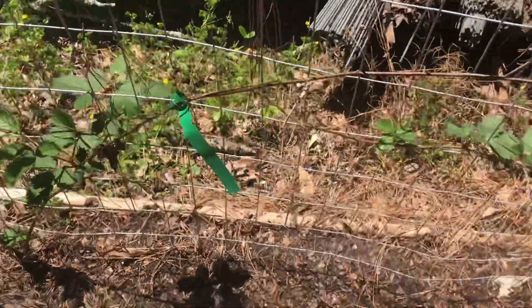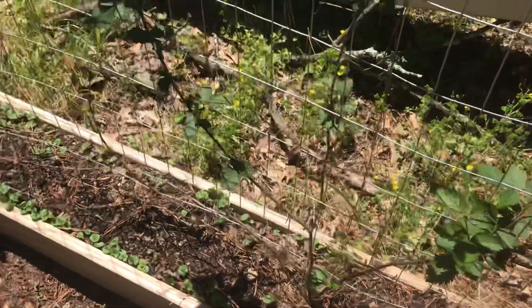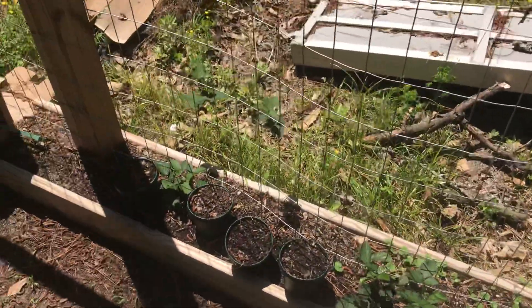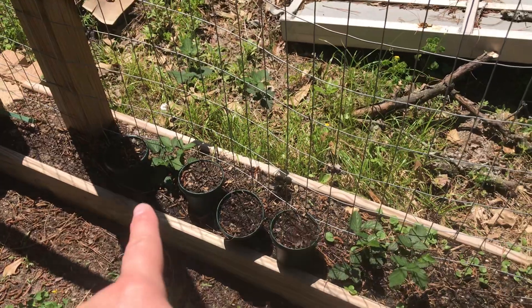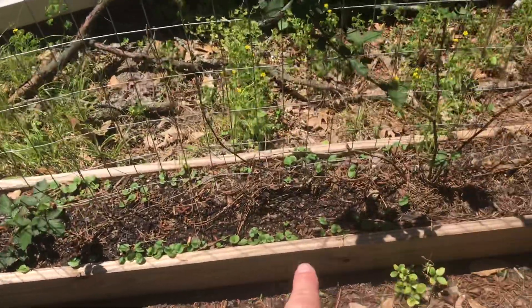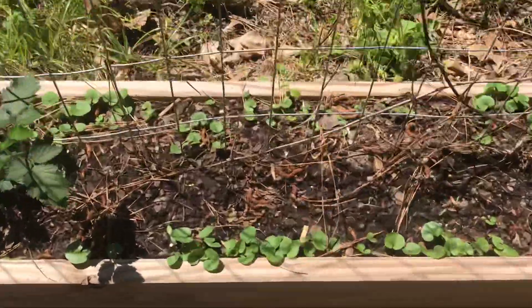And I did plant in this bed here. They haven't sprouted yet, but I did plant okra. These four pots here are okra. And then that right there, these are all blackberries. I don't know what those little things here are — they're everywhere.